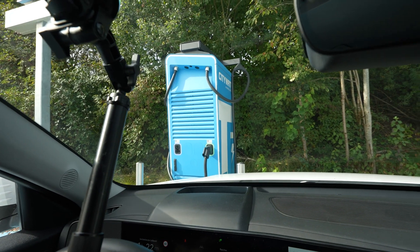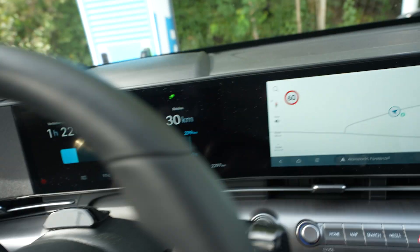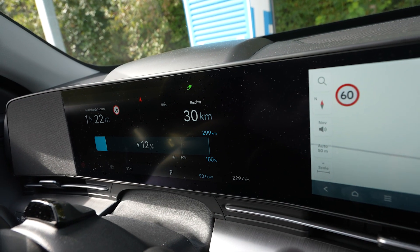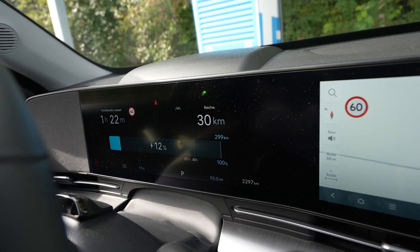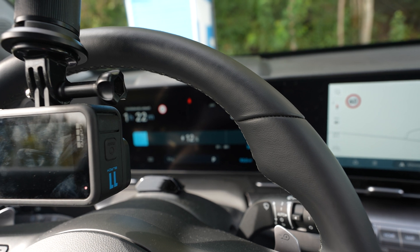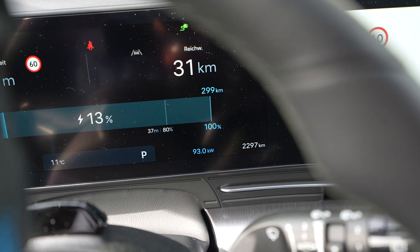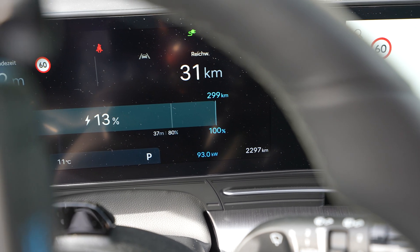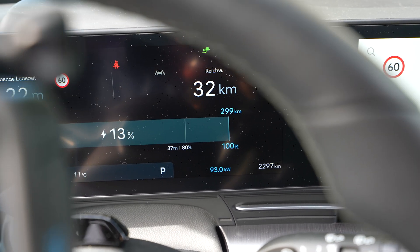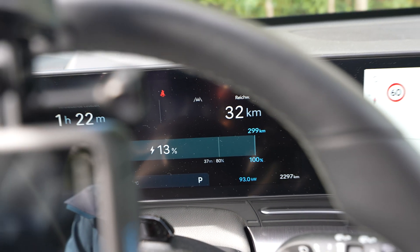I'm at a different charger — a hypercharger — and it worked right away. The charger showed me the state of charge within two seconds and started charging after the typical 20–30 seconds. It's charging at 93 kilowatt. I saw 103 today, so I hope it'll go up. The voltage is around 400 volt.